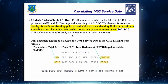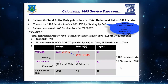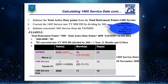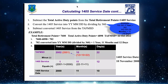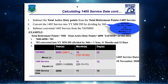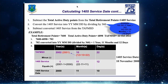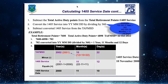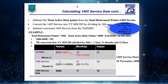Now let's get into calculating the actual 1405 service date. We take retirement points minus active duty points — whatever the difference is, that's your 1405 service. We then need to convert that into years, months, and days. Since we're dealing with inactive time, we divide by 360.